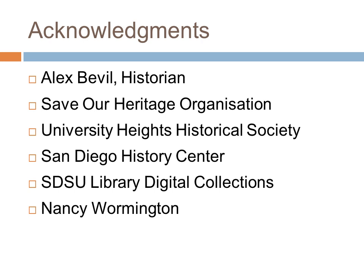Much of tonight's presentation is drawn from the Cable Cars and Ostrich Feathers Self-Guided Walking Tour of University Heights, which was originally written in 1996 by University Heights historian Alex Bevel and printed by Save Our Heritage Organization. The guide was expanded and reprinted in 2006 by the University Heights Historical Society and is available for purchase from the University Heights Community Development Corporation. I'd also like to acknowledge the San Diego History Center, San Diego State University Library Digital Collections, the University Heights Historical Society, and Nancy Wormington for some of the photos and images shown in tonight's presentation.